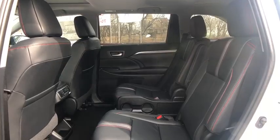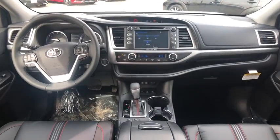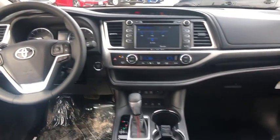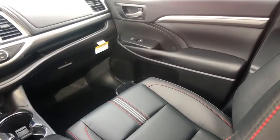Fog lights, heated front seats, security system, power windows, rear window defroster, panic alarm, remote keyless entry, tachometer. Drive away with a great deal on this vehicle. Call or stop in today.